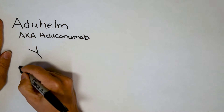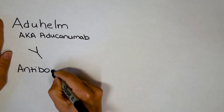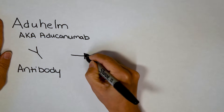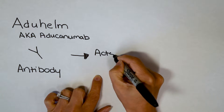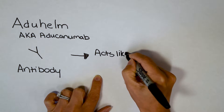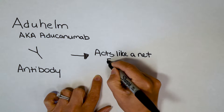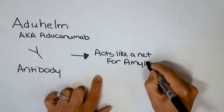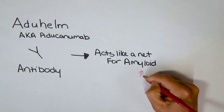You might be wondering what the heck is an antibody, and why am I drawing it shaped like a Y? Antibodies are made naturally in your body in response to a cold or to a vaccine. They're shaped like a Y in the simplest form, and they act like nets. During a cold they act like a net to a virus, for example the COVID virus, but during Alzheimer's disease they act like a net for amyloid.